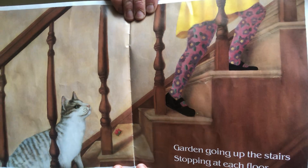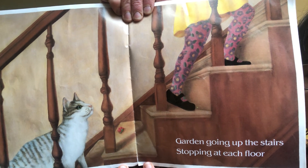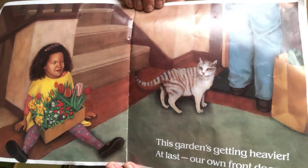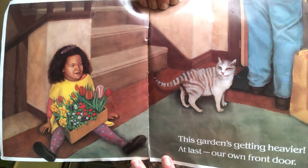Garden going up the stairs, stopping at each floor. This garden's getting heavier. At last, our own front door.